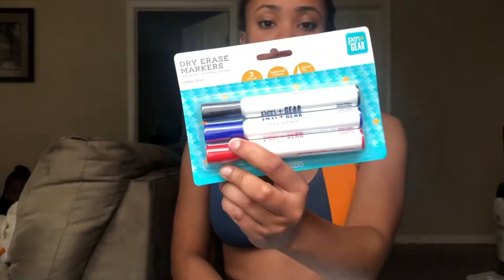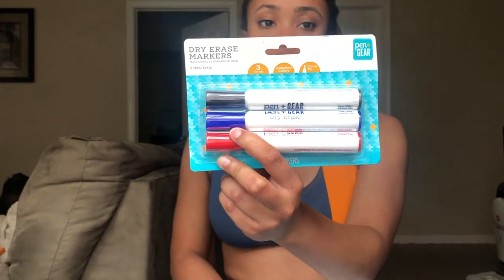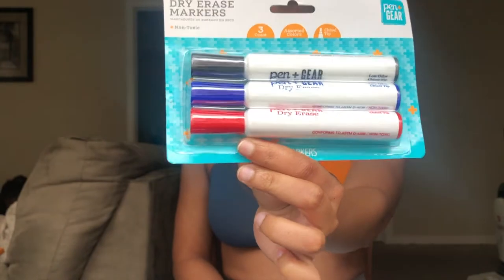I picked up dry erase markers for myself because last year I bought a dry erase board and my markers ran out. This is the Walmart brand so they're cool. I don't need many — blue, red, and black will suffice. It was way cheaper than the actual whiteboard brand.